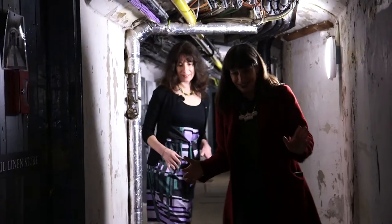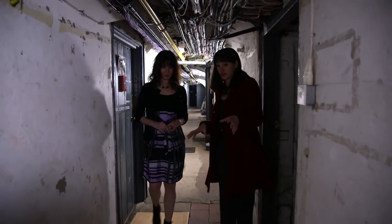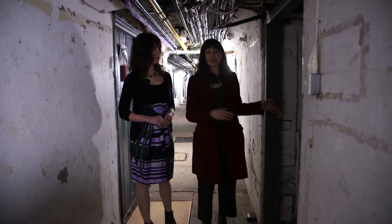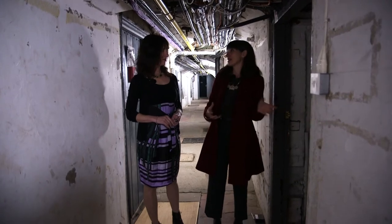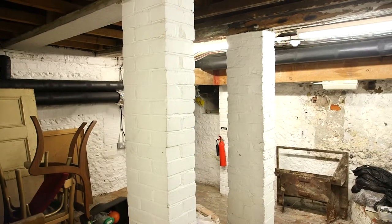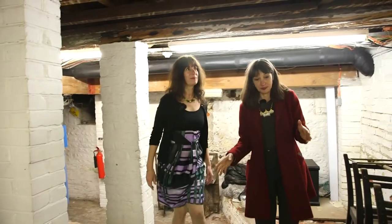It's really exciting being able to show you the basement, because what you see here is also how the building developed from the 18th and then into the 19th century. Some of the flagstones in this corridor are original. But what I'd really like to show you is this area - this is what we call the undercroft. And this is where you see Henry Holland's foundations.